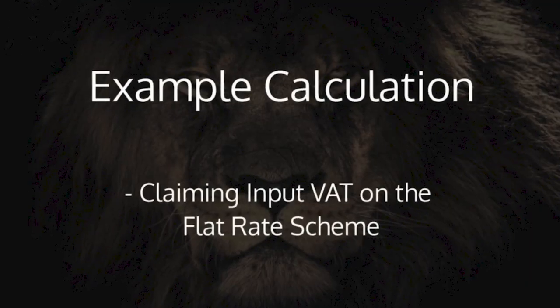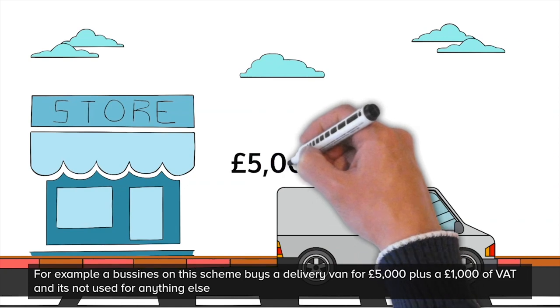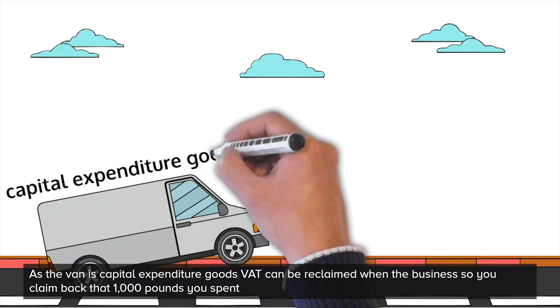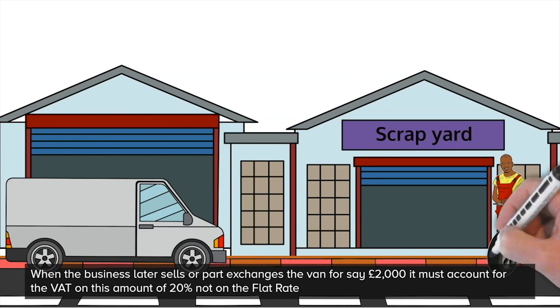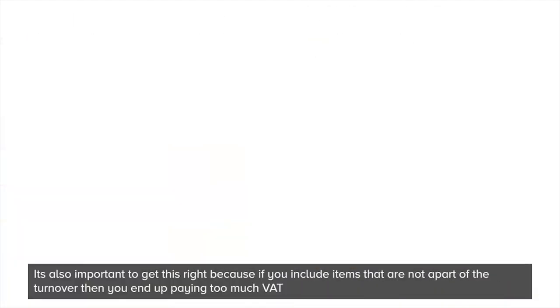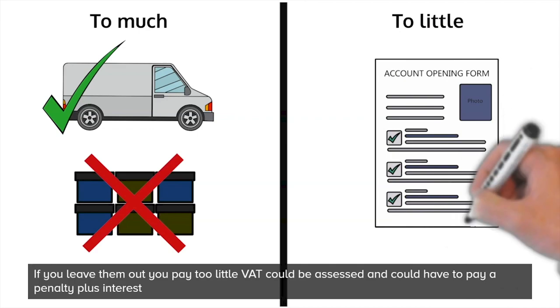Earlier on in the video, I mentioned that there was one exception to claiming back VAT on the flat rate scheme. You can only claim back VAT on capital goods worth over £2,000, and you can only do it once. Once sold, the proportion of standard VAT needs to be paid back. For example, a business on the scheme buys a delivery van for £5,000 plus £1,000 worth of VAT. As the van is capital expenditure goods, VAT can be reclaimed — so you'll claim back that £1,000. When the business later sells or part exchanges the van for say £2,000, it must account for VAT on this amount at 20%, not at the flat rate. It's also important to get this right, because if you include items that are not part of the turnover, you end up paying too much VAT, and if you leave them out, you'll pay too little VAT and could face a penalty with interest.